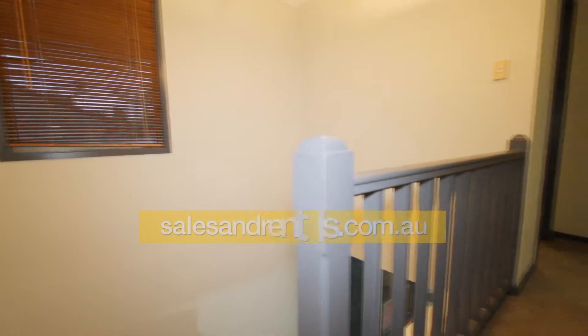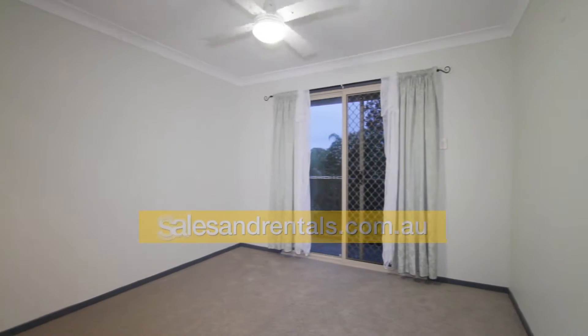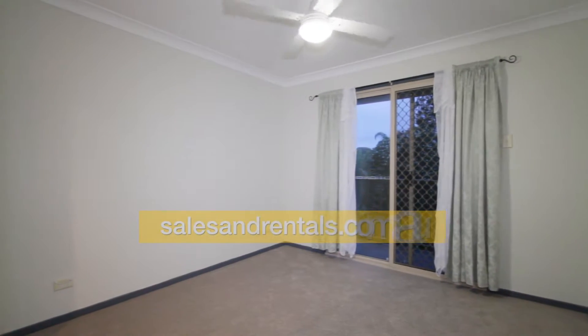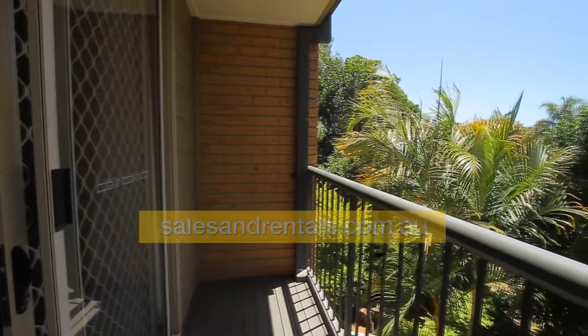The main bedroom has a ceiling fan and also the balcony that we saw before, with plenty of trees off here.